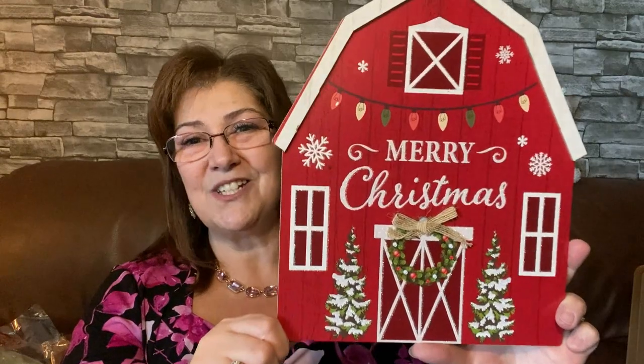I picked this up — I know I said no more signs, but this took me way back. It's a little red barn with 'Merry Christmas' on it. You can't get much better than that! It's cute on any door or wall, and I love that it says Merry Christmas. The red barn — you just don't forget that whenever you're growing up.